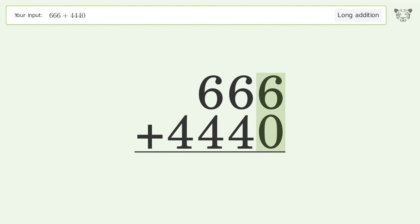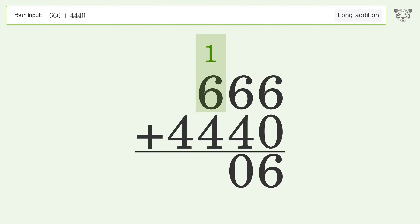6 plus 0 equals 6. 6 plus 4 equals 10; carry 1 to the hundreds place. 1 plus 6 plus 4 equals 11; carry 1 to the thousands place.